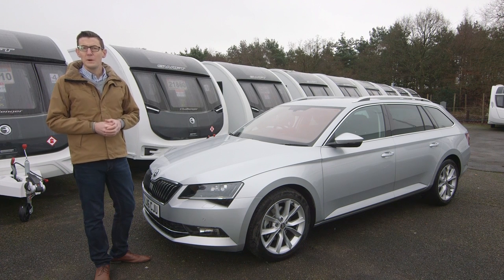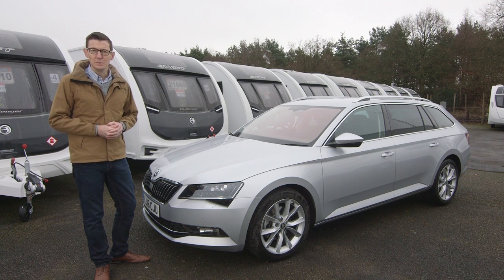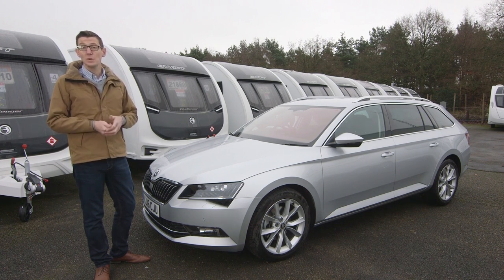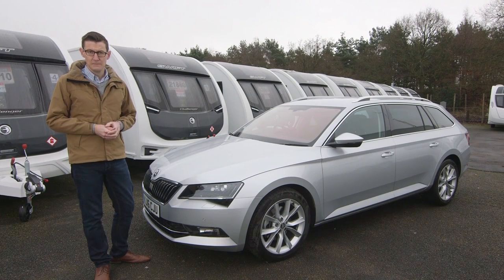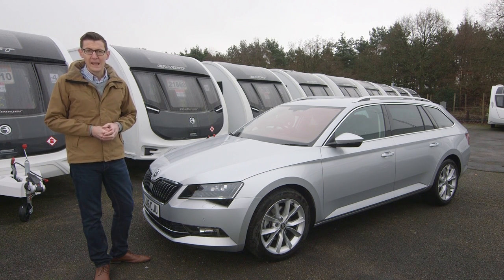The Skoda Superb Estate has most of the features you might look for in a tow car, particularly the 190 PS diesel 4x4 version which we're testing here. There's a torquey diesel engine, four-wheel drive, and an exceptional luggage capacity. This model also weighs more than the rest of the range, making for more favourable matching ratios. On paper it ticks just about every box — but how does it fare towing out on the road?